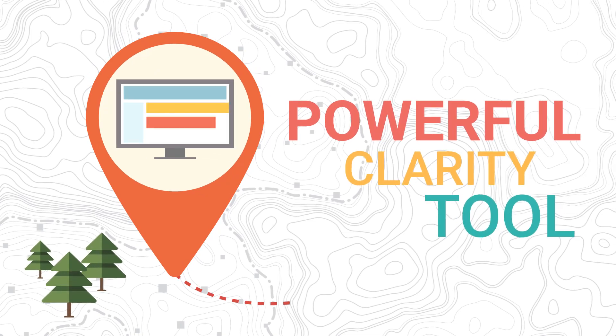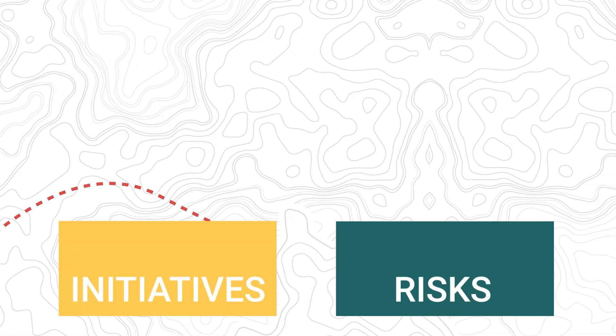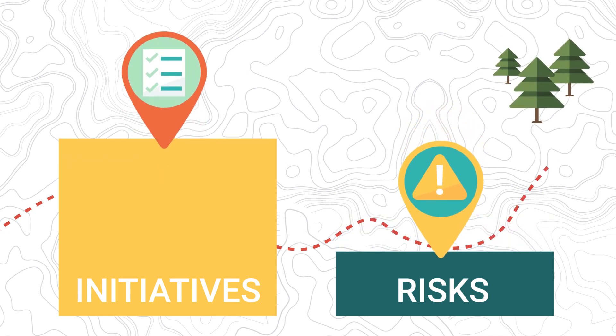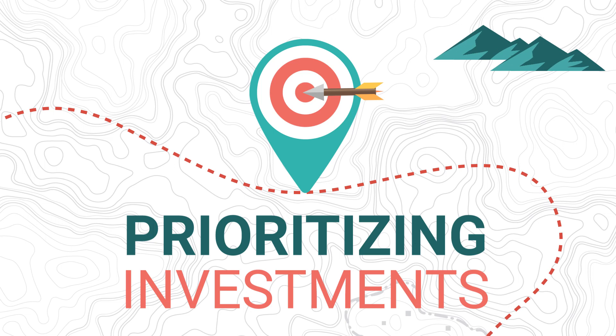Roadmaps are a powerful tool in Clarity, and learning to use roadmaps properly can help your organization maximize the value of initiatives and minimize risks by prioritizing investments that align with corporate goals.